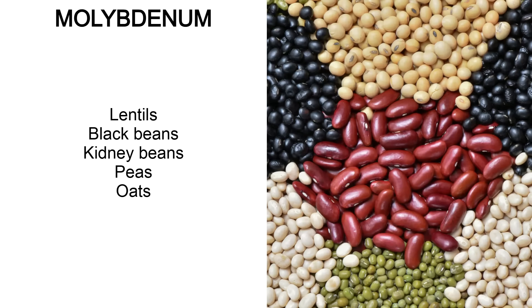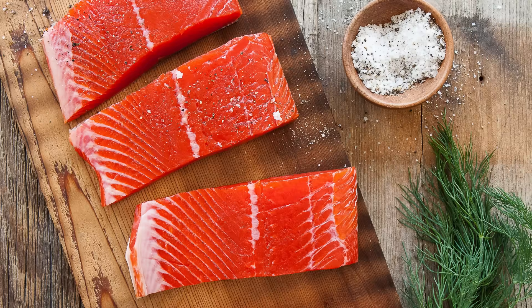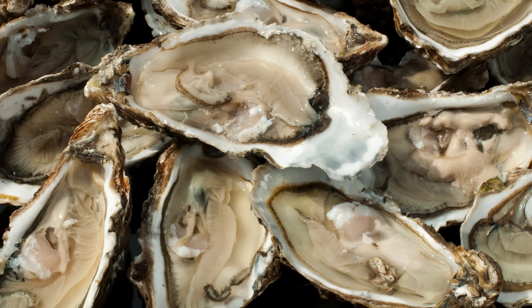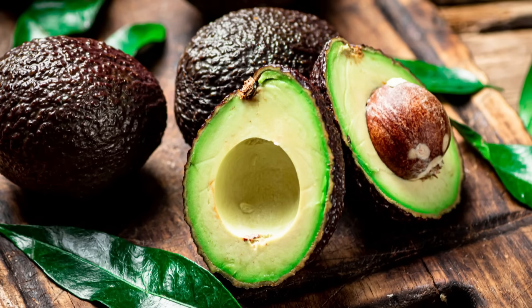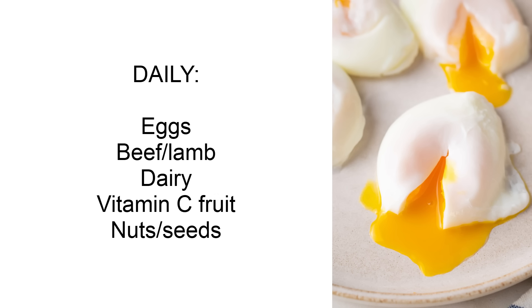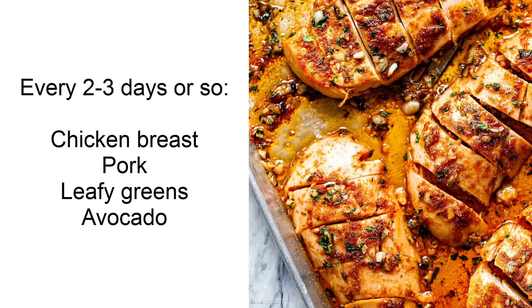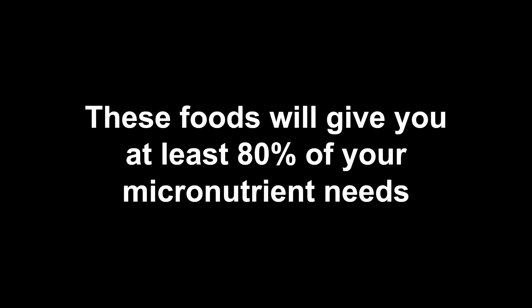Molybdenum is found in lentils, black beans, kidney beans, peas and oats — basically legumes. There was a lot of overlap with some foods coming up over and over. The most bang-for-your-buck foods for micronutrients are beef liver, salmon and other fatty fish like mackerel and sardines, eggs, dairy especially milk and parmesan, shellfish like oysters, crabs, clams and mussels, chicken breast, pork, and plant sources like sunflower seeds, almonds, avocados and spinach. Every day you should have eggs, beef or lamb, dairy, some vitamin C fruit like kiwi, and maybe some nuts and seeds. Every few days have chicken breast, pork, leafy greens and avocados, and once or twice a week have beef liver, salmon and shellfish.